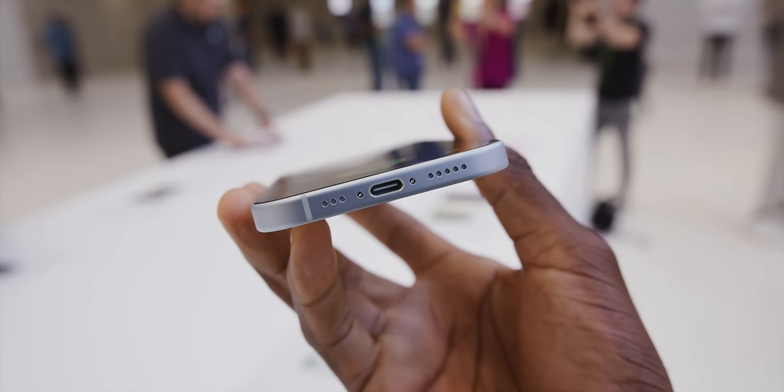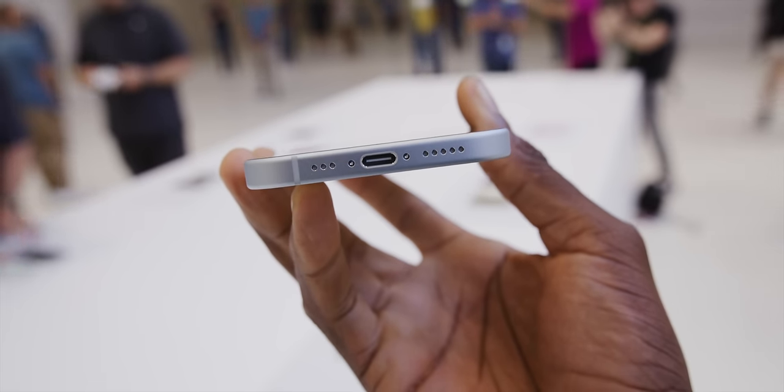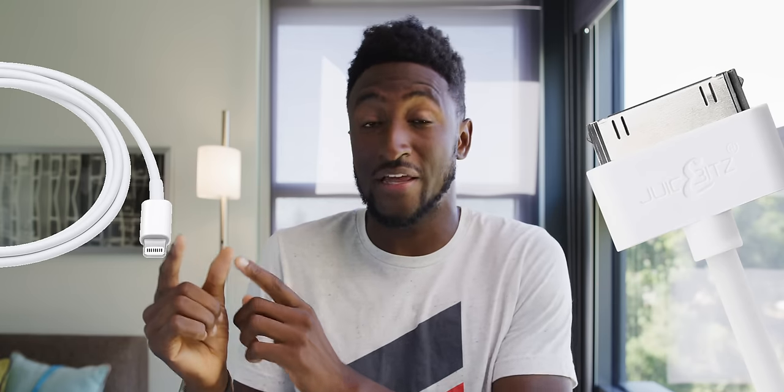The big headlining feature really is USB-C — Lightning is officially dead. These new iPhones are all USB-C across the board. This is a huge deal. There's only ever been one port change in the iPhone ever — back in 2012 we went from that 30-pin connector to Lightning, which we've had ever since. And now the second one ever is USB Type-C.